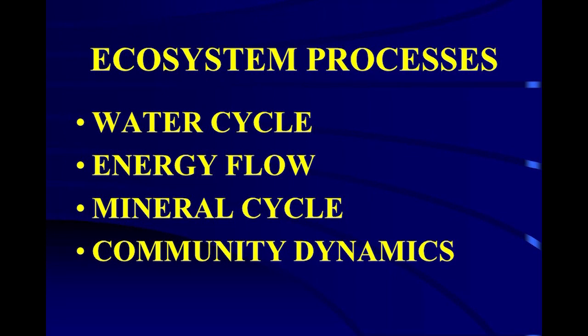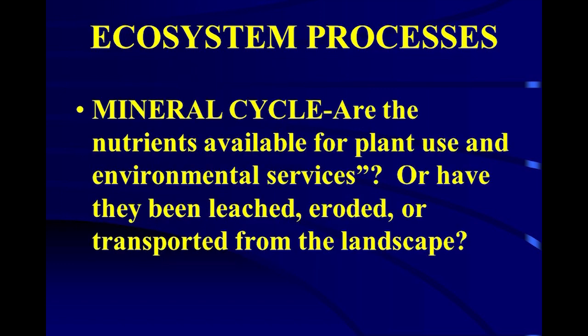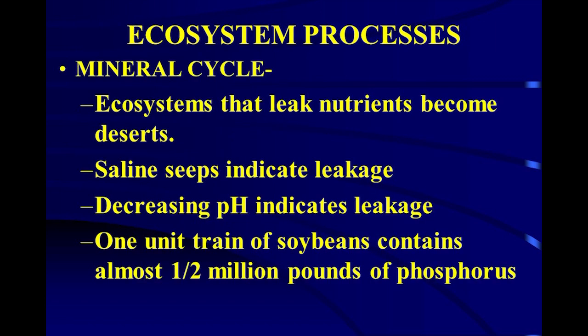If you look at a guy doing wheat summer fallow — they still do it in Montana — the pH is five because they're leaching all the lime out. Get some roots out there to bring stuff from below back to the surface. Nine years out of ten you fail because you fallowed that ground when you could have done something with it. Consider the water cycle, energy flow, mineral cycle, and community dynamics. Ecosystems that leak nutrients become deserts — one of those nutrients is carbon. If we keep losing carbon, we're going to turn into a desert.